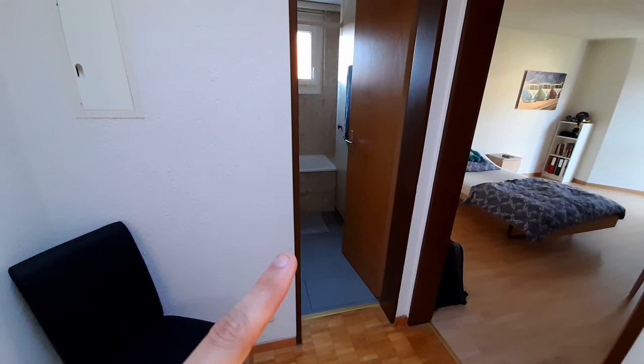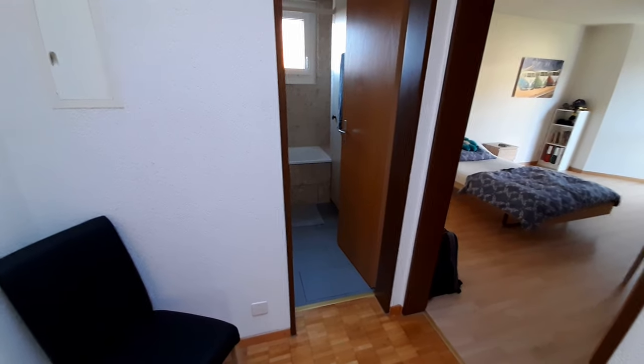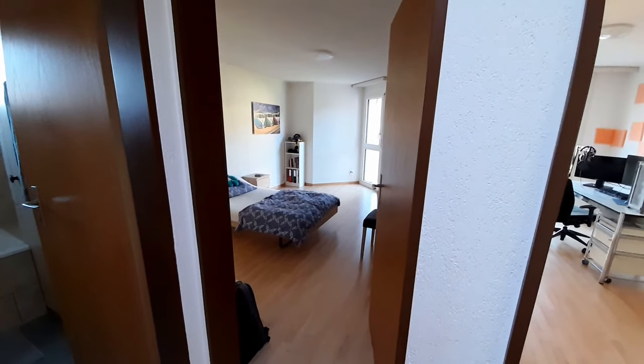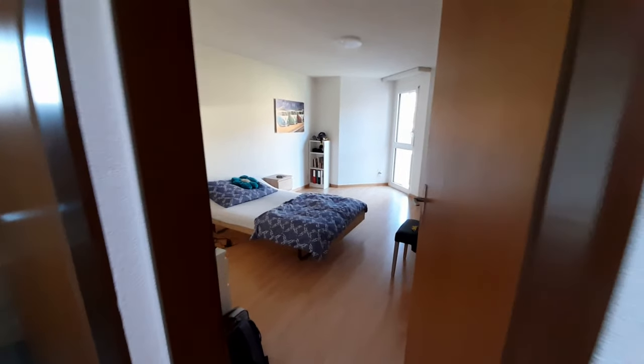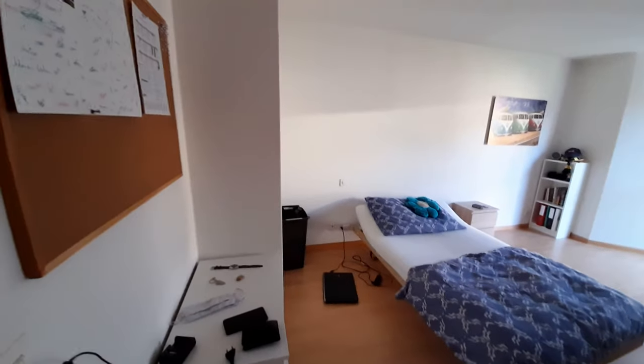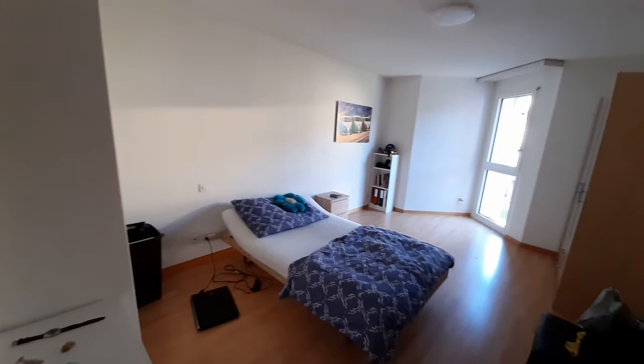To the left first is just a bathroom — nothing too special there, not going to show you much of that. The second room is my bedroom where I sleep, and that's everything I do in here.